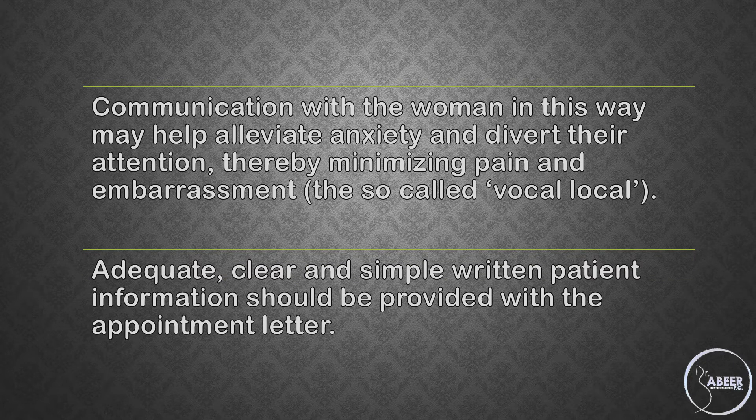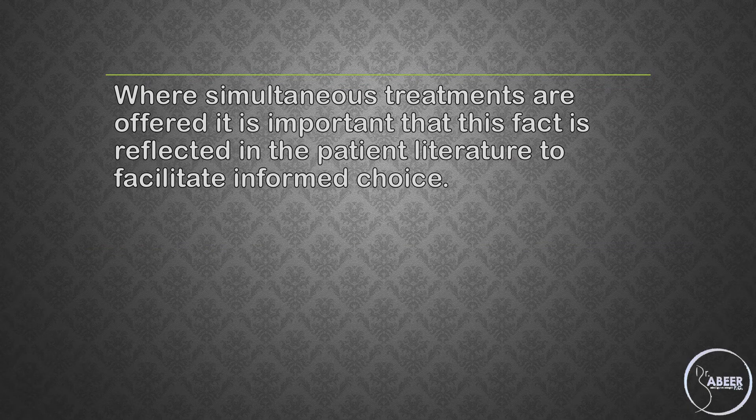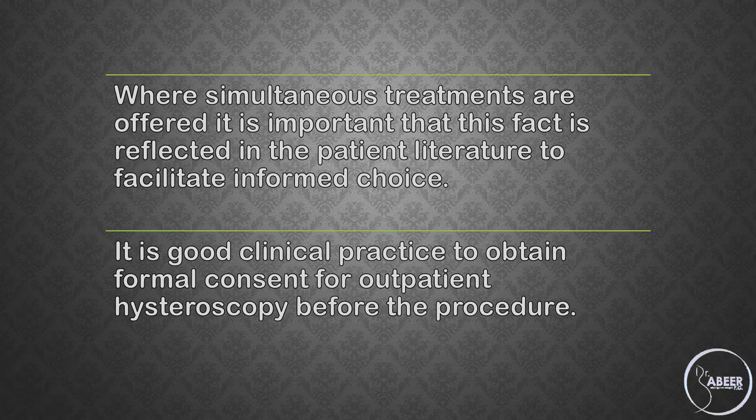Adequate, clear, and simple written patient information should be provided with the appointment letter. Where simultaneous treatments are offered, it is important that this fact is reflected in the patient literature to facilitate informed choice. It is good clinical practice to obtain formal consent for outpatient hysteroscopy before the procedure.